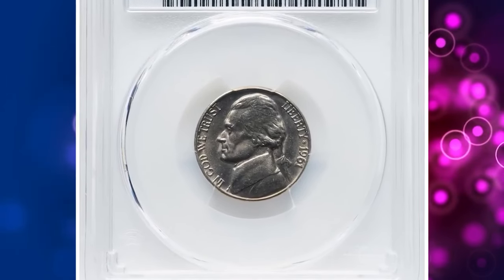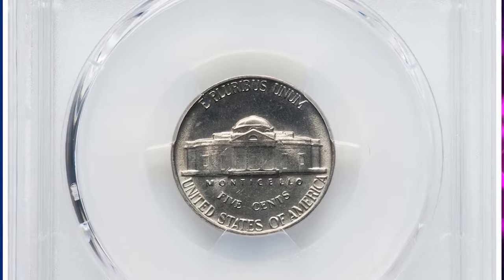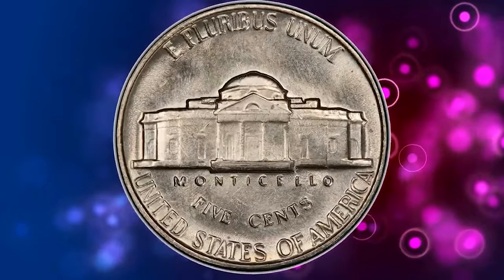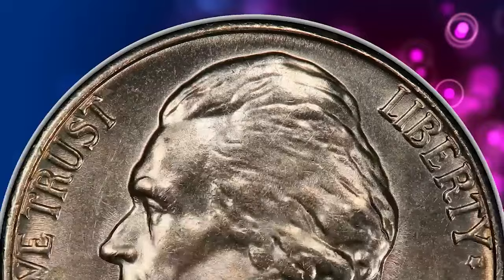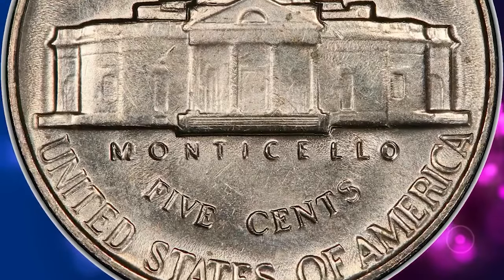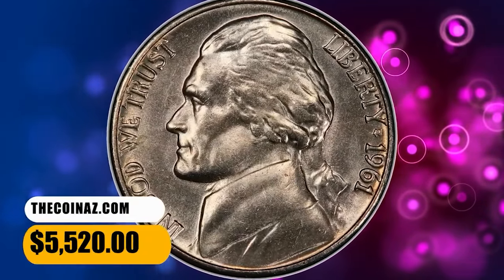Number 5: 1961 Jefferson Nickel, graded as MS66 Full Steps by PCGS. There is no doubt that mint state 1961 Jefferson Nickels are easy to locate. However, everything changes when the strike is considered. PCGS has certified more than 1,300 nickels, yet only 24 of those submissions are designated as full steps. Delicate gold toning appears over the satiny gray luster of this lovely premium gem. This specimen was sold for $5,520.